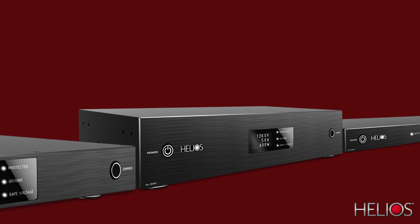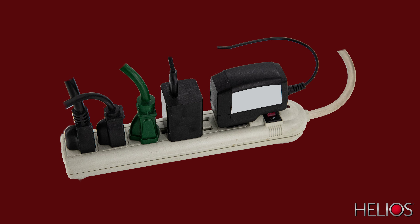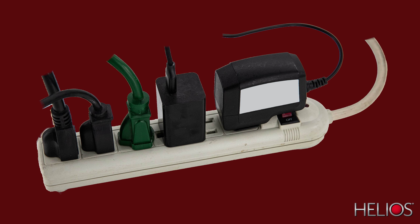Welcome to the world of Helios Power Distribution. I want to introduce you to the latest power distribution units now available from Helios. These are not power strips — they are much more than that.